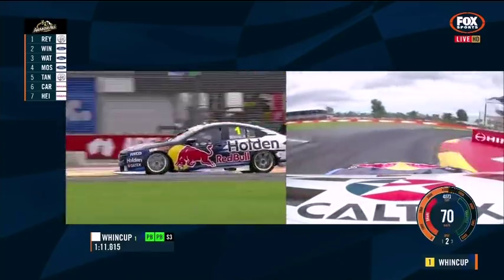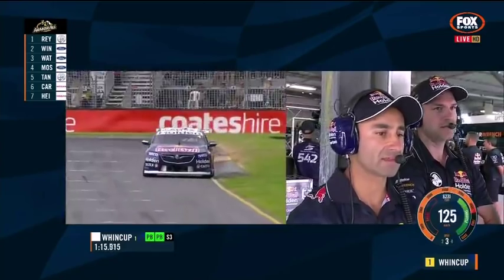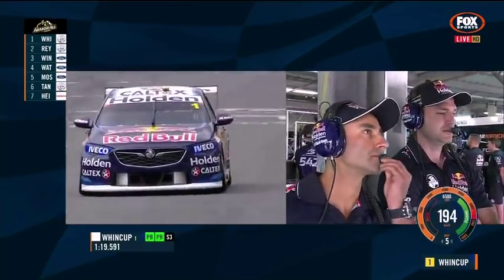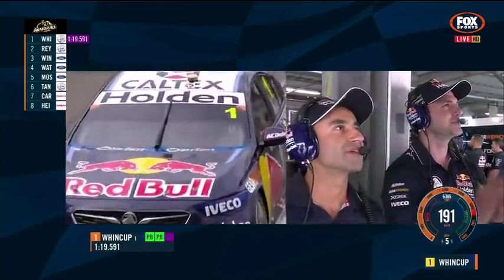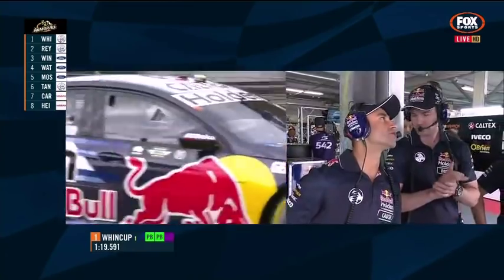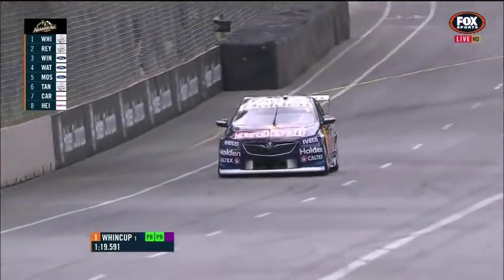Can he get it stopped? He's made some mistakes here through the course of the weekend. He gets it turned in. Minimise the wheel spin. He might have done this — with a very good end to the lap. Can he knock it around? Oh, he does! With a 19.59. Wow. That came on in the third sector big time. That is a beautiful job.